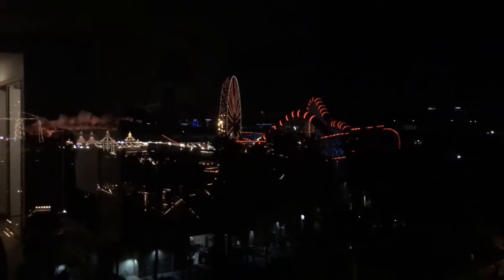One thing I really love about this place is the view of the parks that you get at night. That is just gorgeous, and I get it from the room too. View of the park from the hotel room — it's gorgeous.